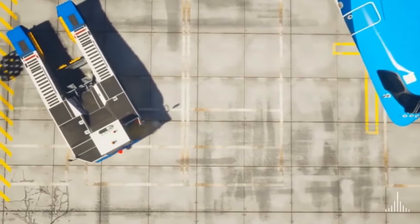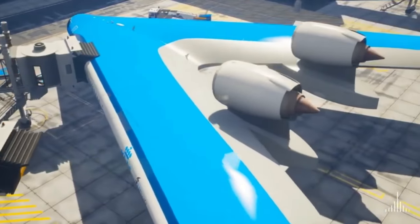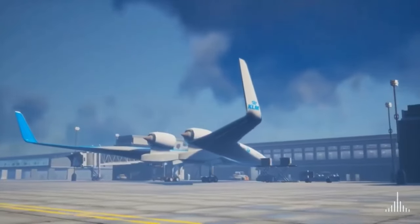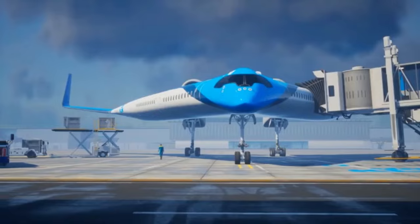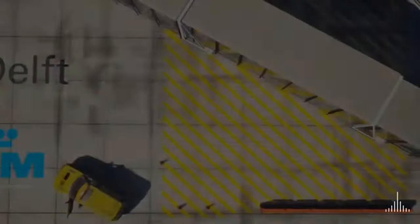The striking V-shaped design, named after the iconic Gibson guitar model, not only enhances its visual appeal but also contributes to its efficiency by improving airflow. This ambitious project embodies a commitment to creating a sustainable future for air travel, aiming to significantly reduce the environmental impact of aviation.